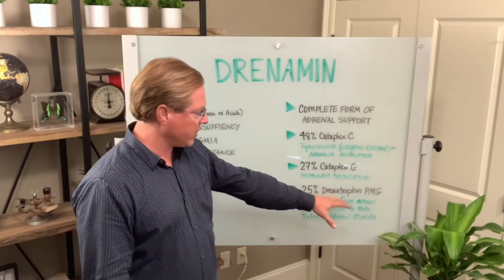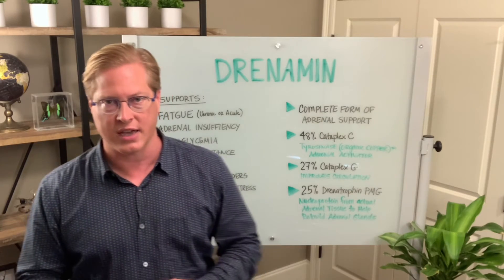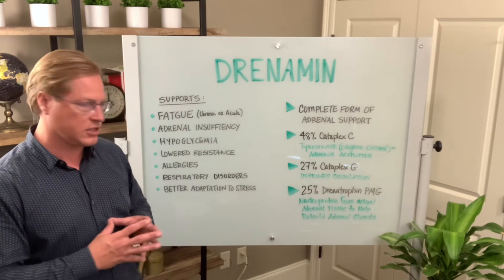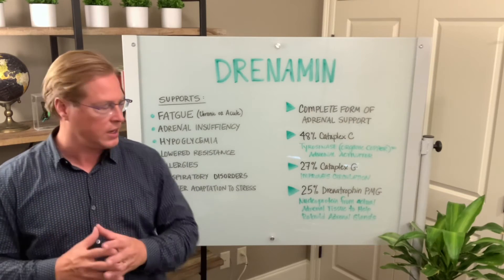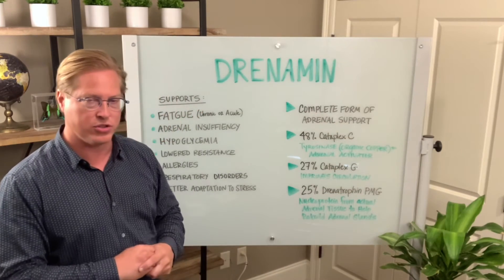Then there's a very unique product — Standard Process has these products that Dr. Royal Lee created years ago. They're called protomorphogen extracts, or PMGs. They're basically what we call a nucleoprotein, and it's a specific nucleoprotein that will help to nutritionally rebuild and support the adrenal gland. So all of this comes in Drenamin.